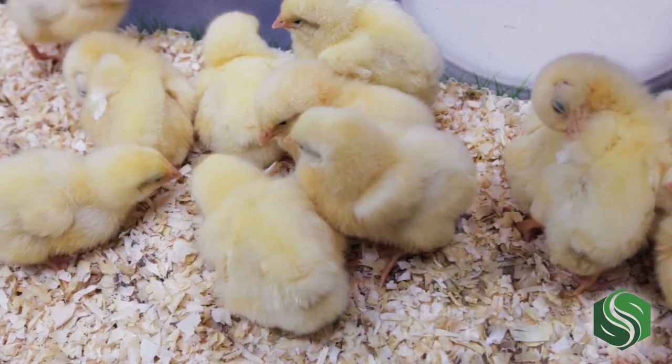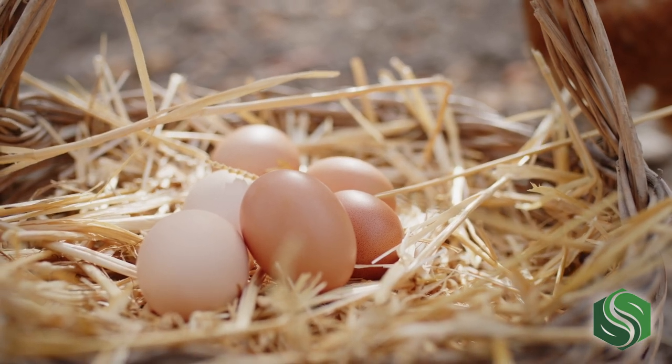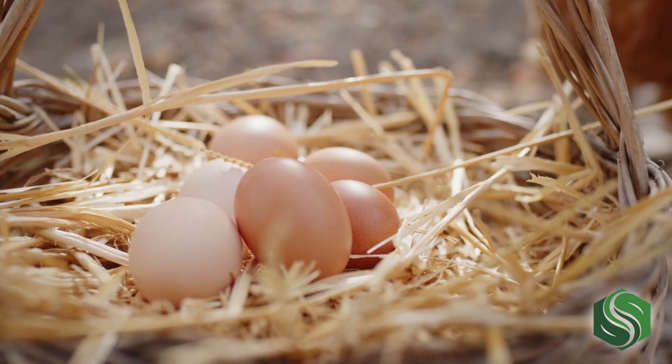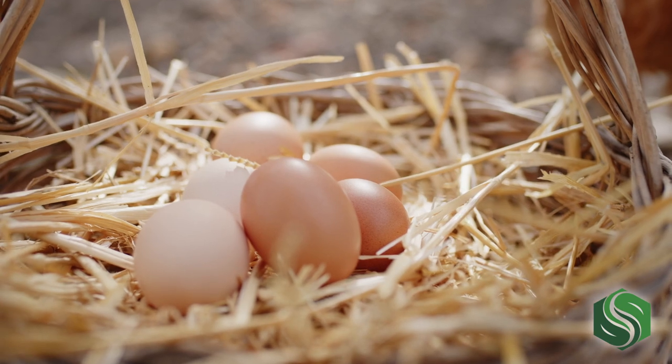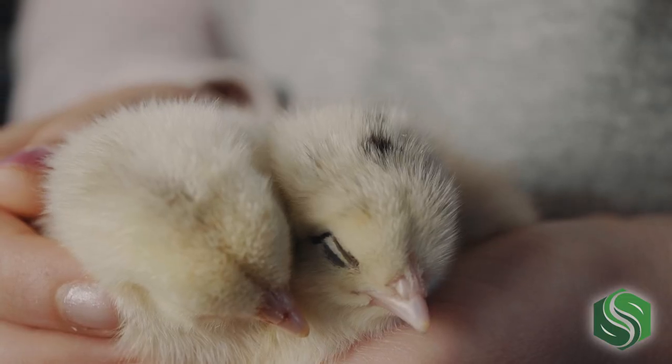The table eggs we all know and love were evolutionarily designed to sustain life, and I don't mean mine or yours. The unique nutritional qualities offered by this breakfast and baking staple developed from a need to grow a healthy chick. Eggs provide an environment safe from outside invaders, are cushioned for growth, and have enough nutrients to sustain a baby chick until they hatch, and even a little after.